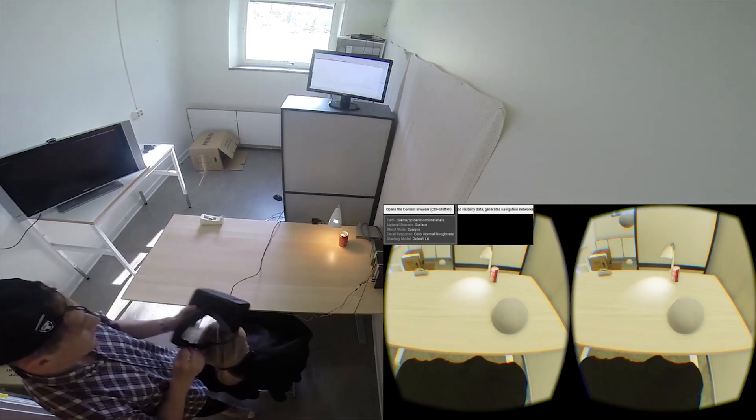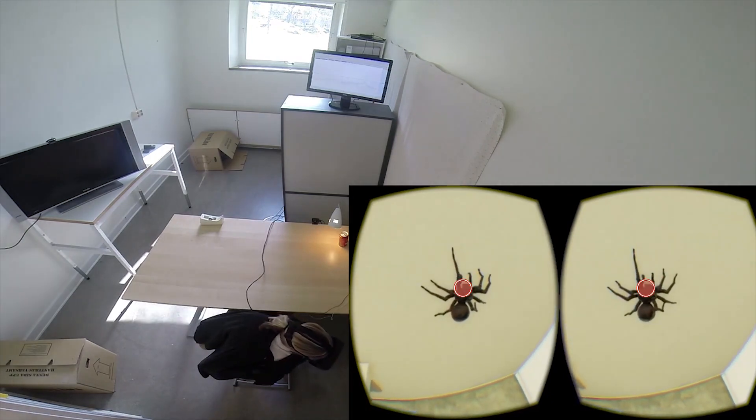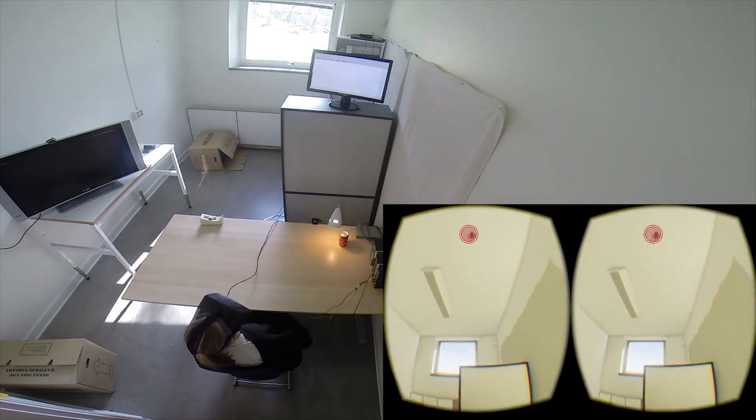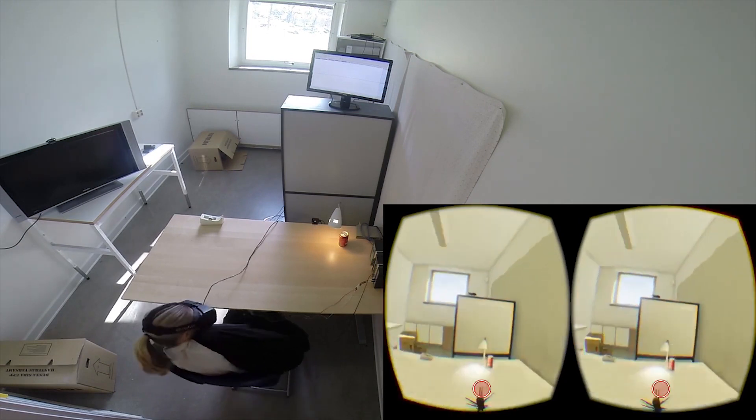Working with eye tracking inside of VR creates many possibilities for researchers. I've been working with phobia research in VR. If I show a spider inside of a virtual world and I ask the user to look at the spider, I don't know if they're closing their eyes or looking away. With eye tracking inside of VR, I know what they're looking at.